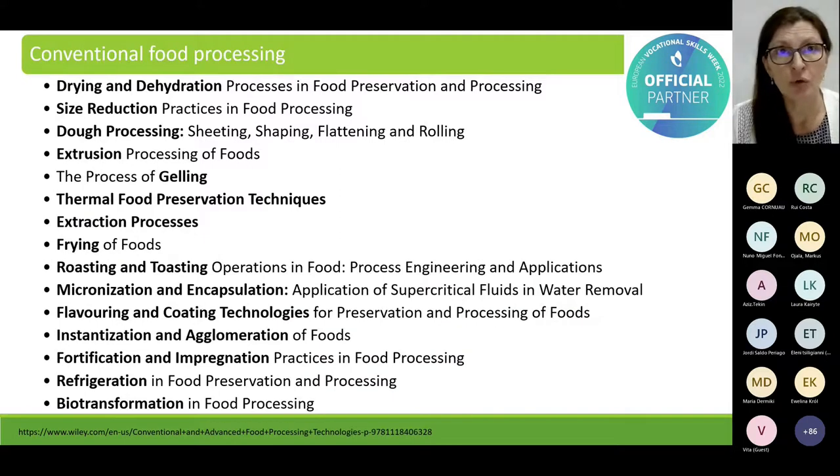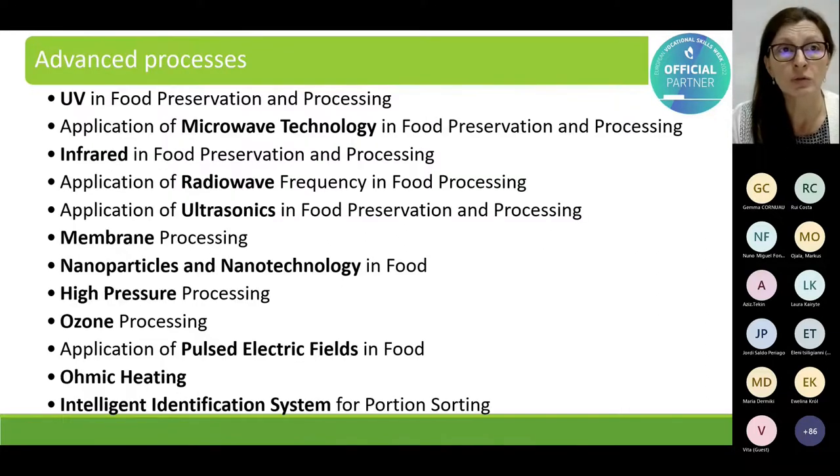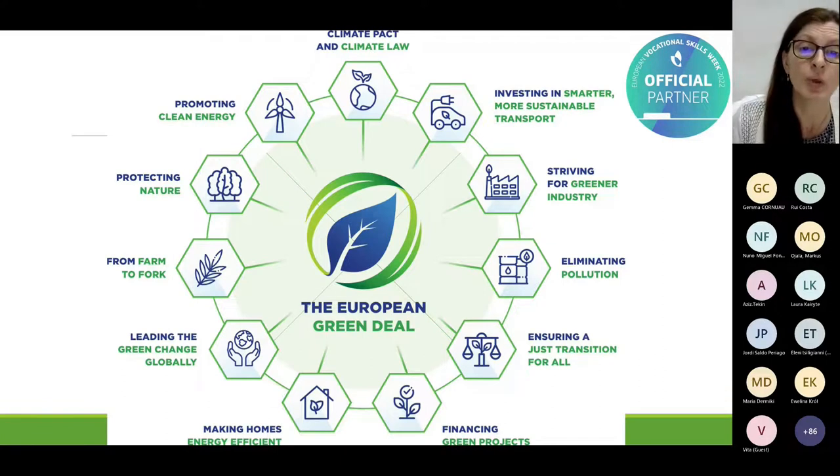To know where to minimize energy and water use, we need to know a lot about conventional food processing as well as advanced processes that are already trying to minimize energy consumption. Related to this, we also have the European Green Deal, which provides an action plan that should help us efficiently use resources and move to a clean circular economy.